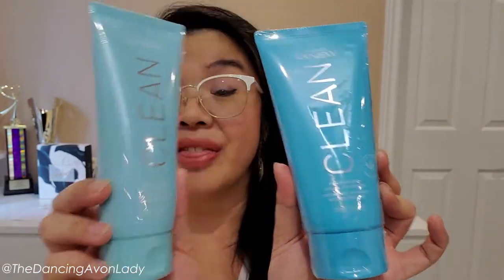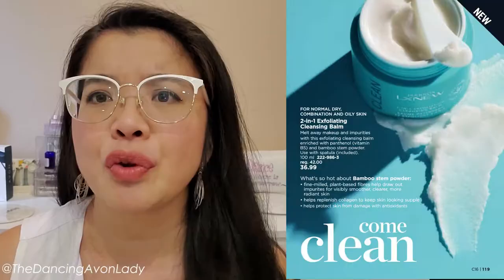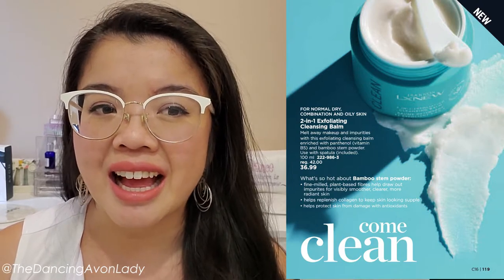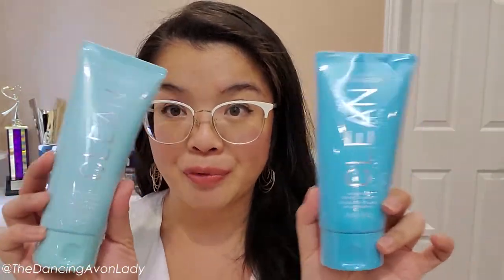We also got two of the new Isonox LX clean products. This is a brand new skincare line being launched right now, all about double cleansing and making sure your skin is super clean. They also have an exfoliating balm I might get myself. This one is the Balancing Gel Cleanser and this is the Nourishing Cream Cleanser — really fun to test out!